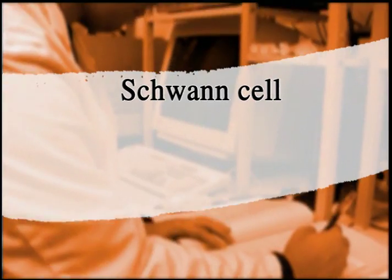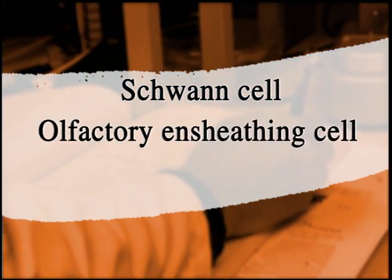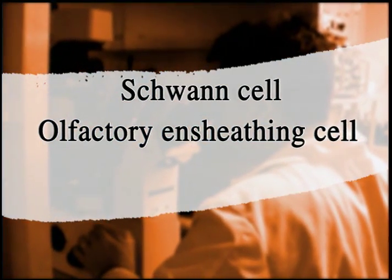We can encourage axons to regenerate, as well as replace myelin. In our work, there are actually three primary cell types that we utilize at the moment. One is the Schwann cell — that's the cell that normally makes myelin in the peripheral nervous system. Another cell is called the olfactory ensheathing cell, which is similar to a Schwann cell, but it has some unique properties.